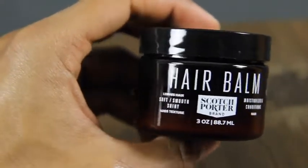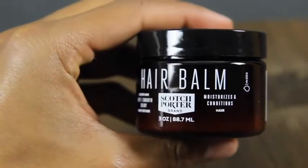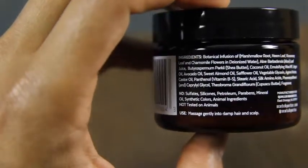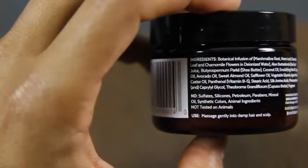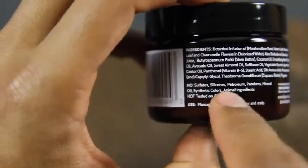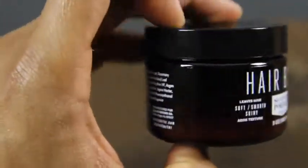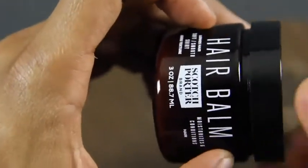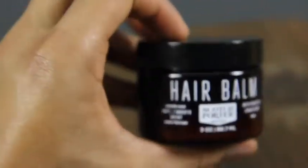Bottom line, every day I use this product — and that's something you can do too. You can use leave-in conditioner every day because all it's going to do is help moisturize your hair. However, you do want to make sure the leave-in conditioner you choose is mineral oil and petroleum free, because these are harmful to your hair and to yourself. So whatever product you choose, make sure it's mineral and petroleum free — obviously this one is.